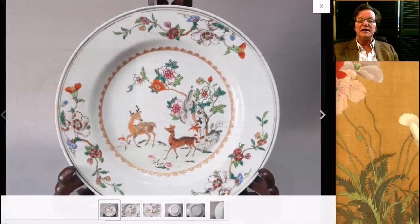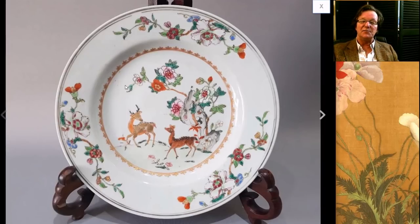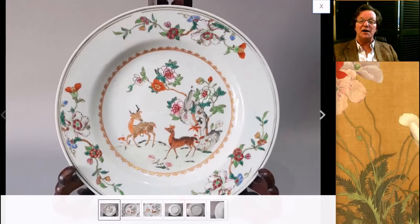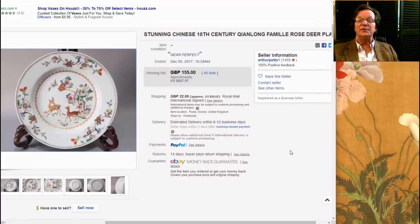Then there was this nice looking late Yongcheng, early Qianlong plate with a spotted deer pattern. This is a very popular pattern — almost a stock pattern in some ways. Often you'll see it without the deer, just flowers and rocky outcroppings, or you'll see it with the spotted deer as this one had. It was in very nice condition. It went for $207, coming from Arthur Potts over in the UK — a pretty reasonable buy.